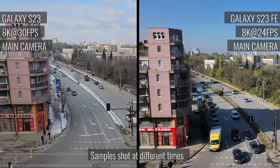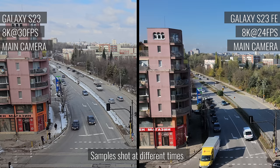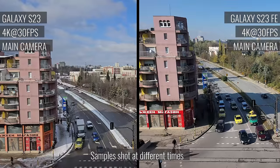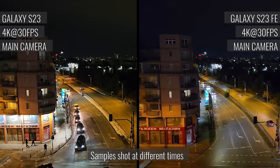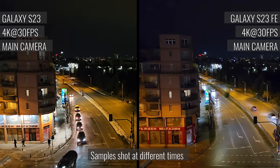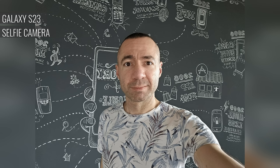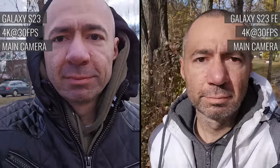The Galaxy S23 can record videos from the main cam in 8K at 30fps, while the S23 FE can capture 8K but at 24fps. Whether it's in 8K or in 4K, the daylight videos from both phones are similarly great. But at night, the Galaxy S23 has a minor edge over the S23 FE when it comes to noise reduction. The Galaxy S23 has a 12 megapixel selfie camera with autofocus, while the FE model has a 10 megapixel one with fixed focus. The selfies from the Galaxy S23 do have a bit more detail — it's a minor difference, but it's there.